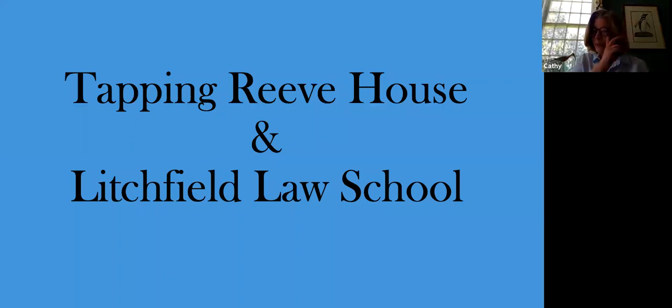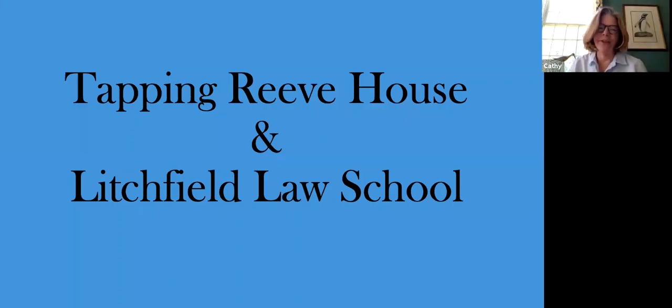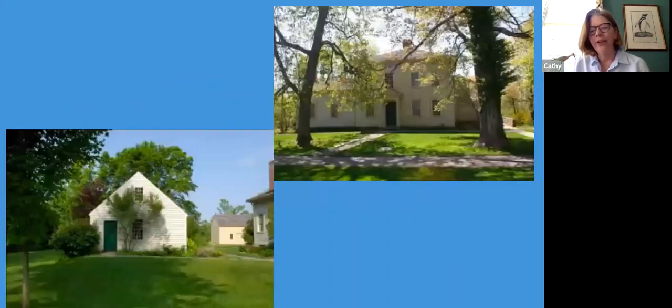I'm going to talk about the evolution of the Tapping Reeve House and the law school building — how it changed architecturally over time and a little bit about how we use it as a museum. But before I start that, for anybody who doesn't know, just a brief history of the law school so that what I'm talking about actually makes sense.